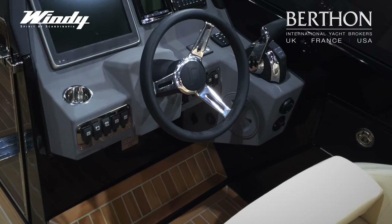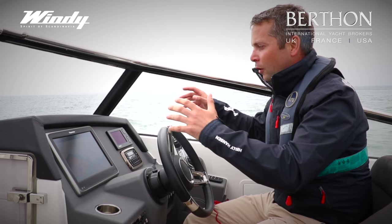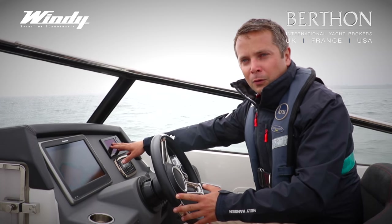You've got a good foot rest so you can really tuck yourself into the helm, so when it's rough you feel totally in control. On the dashboard here we've got space for a decent chart plotter and all your engine instrumentation from either Yamaha or Mercury.